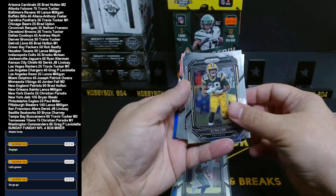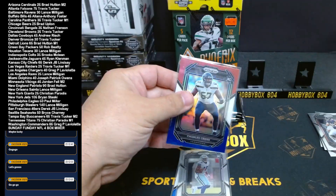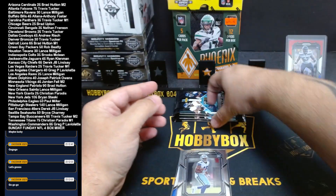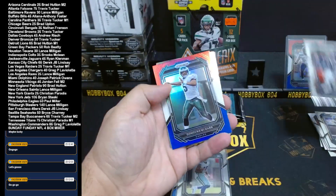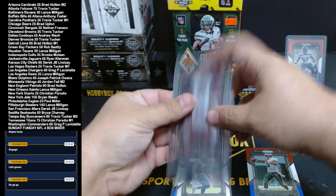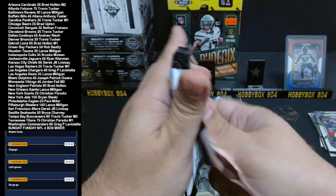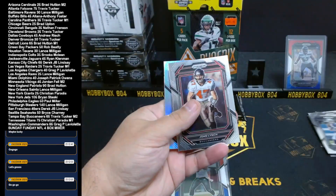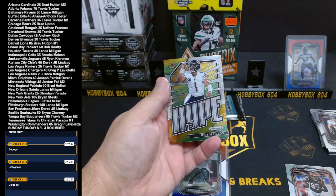Seahawks blue, white and red — we have a rookie Charles Cross for the Seahawks. And Donovan McNabb for the Eagles, blue white and red, and Fiderian Mathis is the rookie for the Commanders.